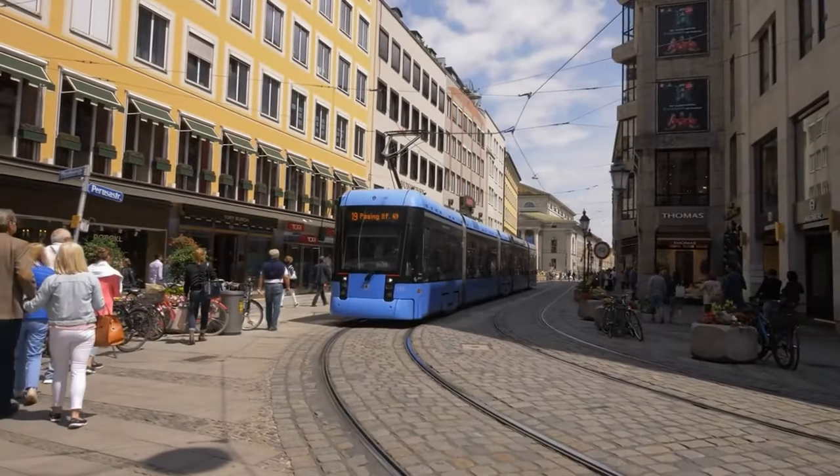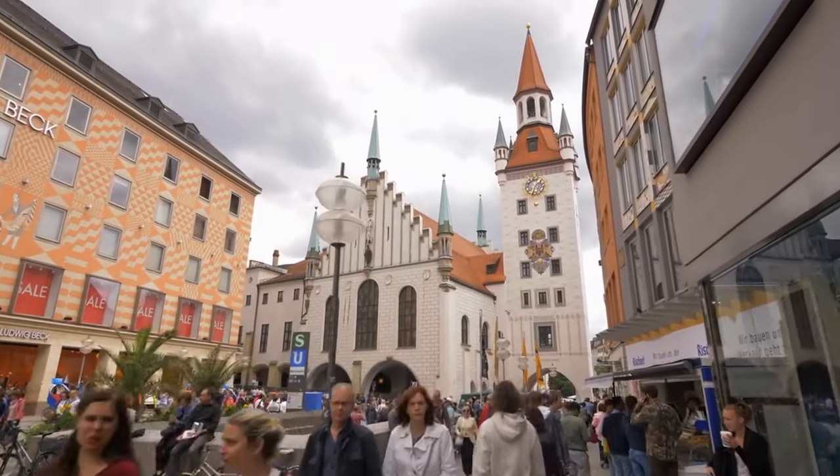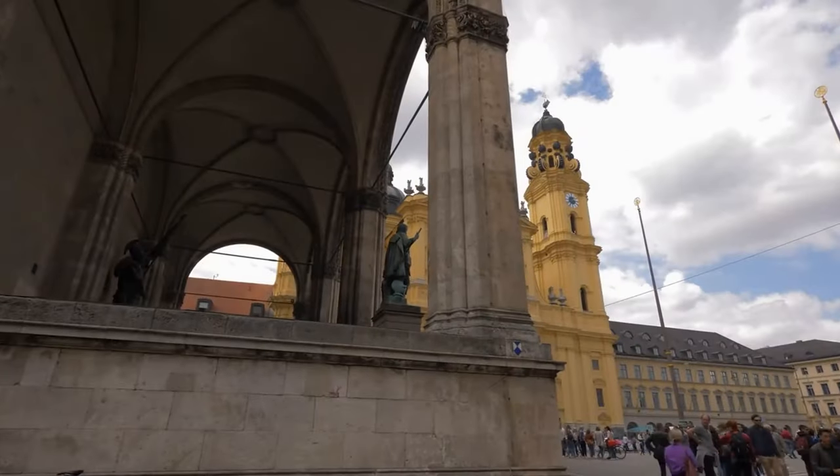So those were our top 10 places to visit in Munich. By exploring these amazing locations, you'll get a taste of the rich history and vibrant culture that Munich has to offer. Thanks for watching and happy travels!